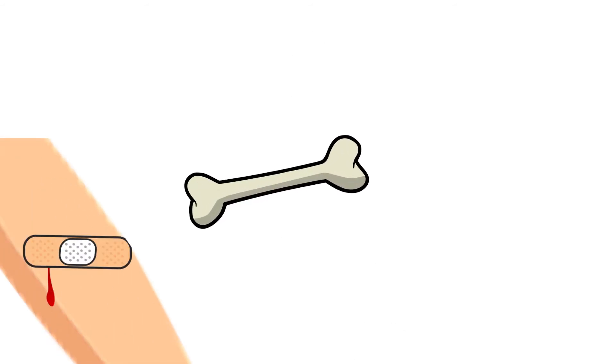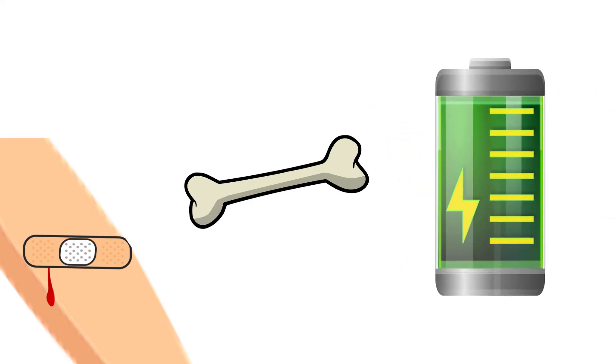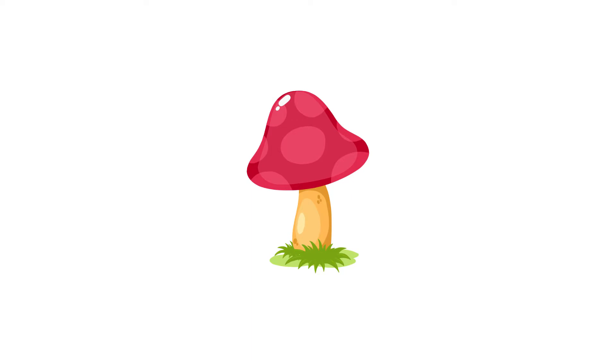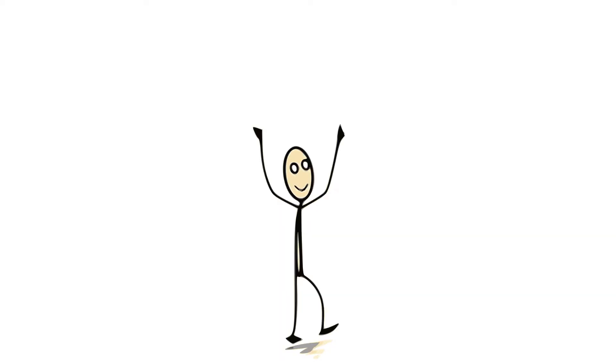heal wounds, make use of nutrients, and convert food into energy. Some species can produce their own vitamins, but our bodies can't. That's why we need to get them from other sources. For example, your body can get vitamin D from sunlight.